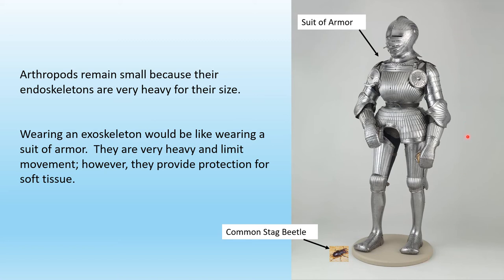This is a suit of armor that a knight would have worn many, many years ago. Wearing an exoskeleton would be like wearing a suit of armor. Have you ever wondered what it would be like to wear a suit of armor? They are very heavy and limit movement. However, they do provide protection for soft tissue.